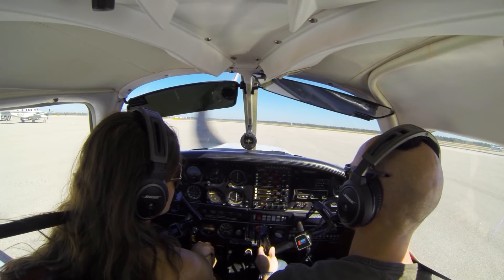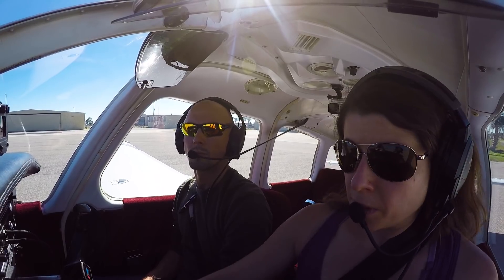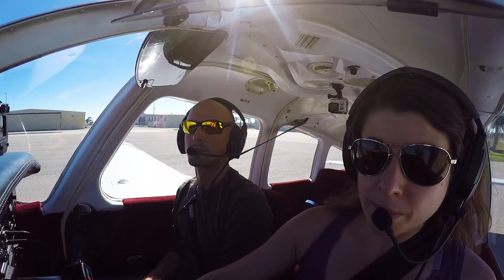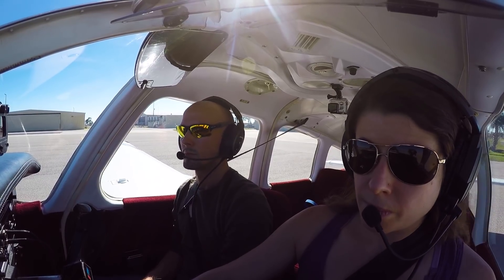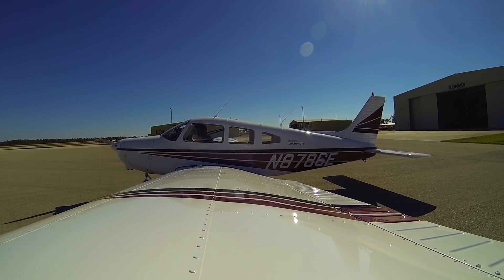Punta Gorda Ground, say again. 8786 Echo, ready to taxi with Sierra, VFR to Venice. 8786 Echo, information Tango's on the air now, runway 4, taxi via Delta. Taxi via Delta, and we will get the ATIS 86 Echo.